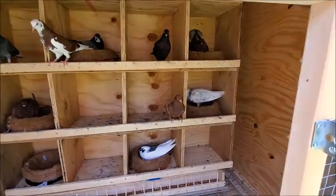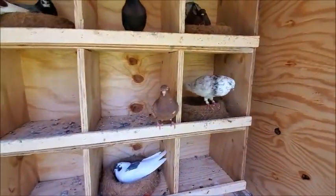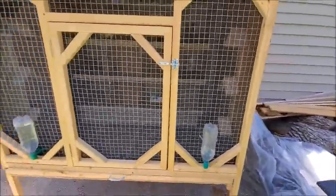That's pretty much it for the update. Just waiting on this last pair to lay eggs, and then I'm set. All right, peace out guys, see ya.